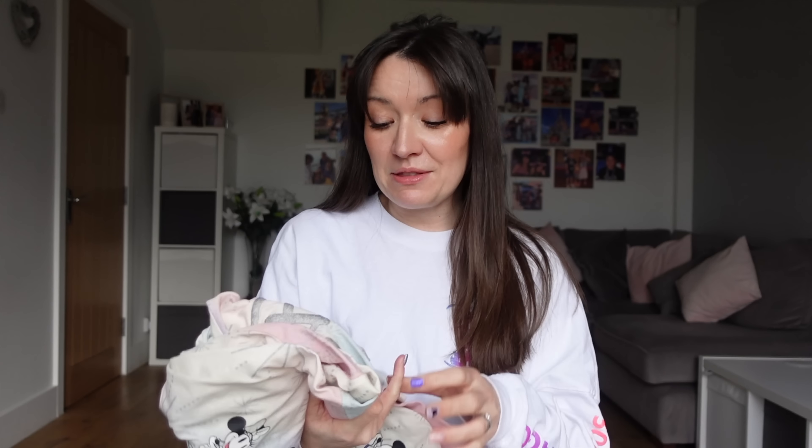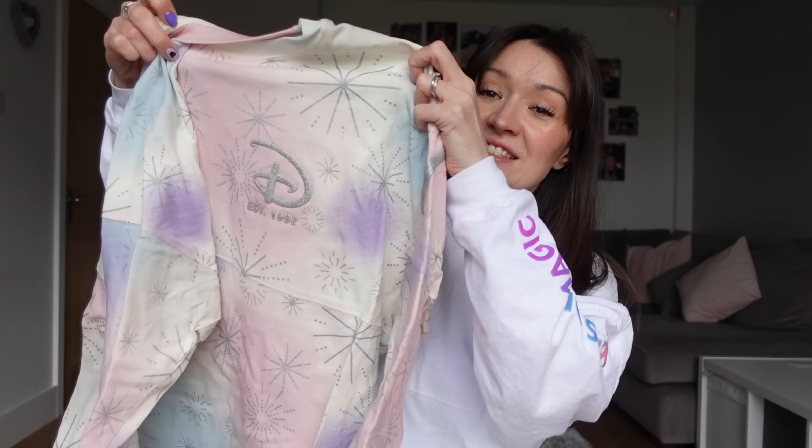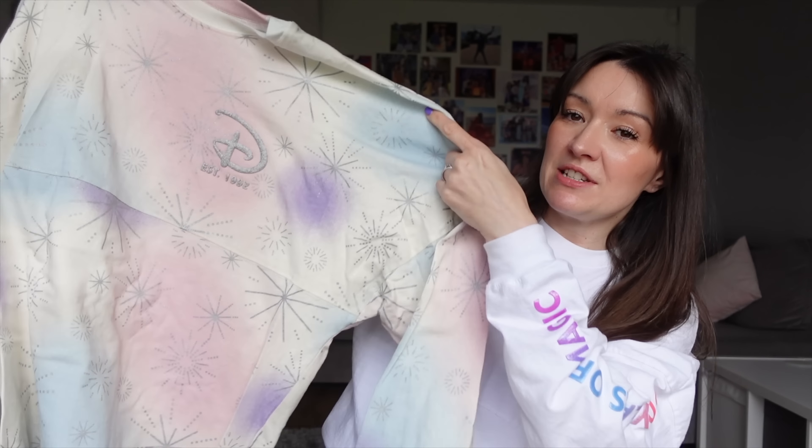So if you are heading to Disneyland Paris and you are looking for one of their 30th spirit jerseys, at the time we were there they had them in loads and loads of the different shops, so do not panic. Now this was one of the things I was really hoping to get, and I managed to get them not just in the adult size but the children's size too — and that is the Disney 100 spirit jerseys.